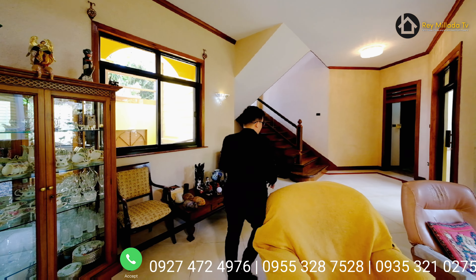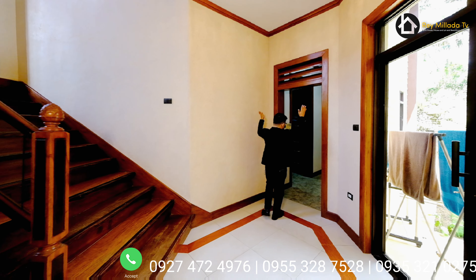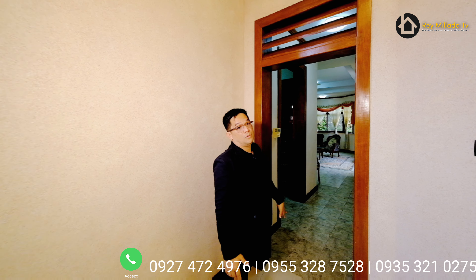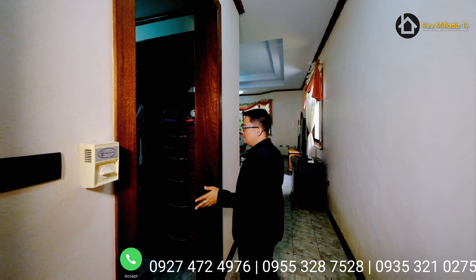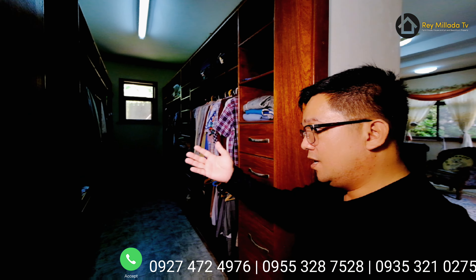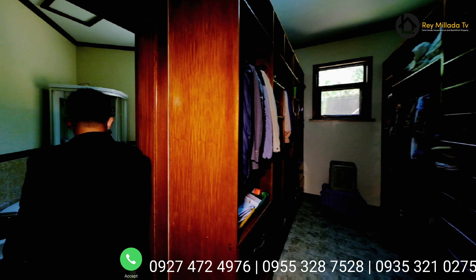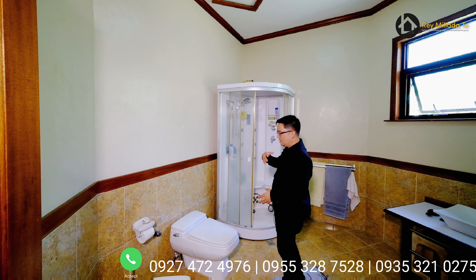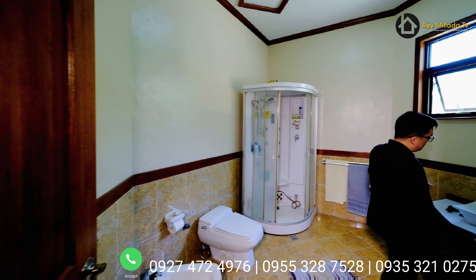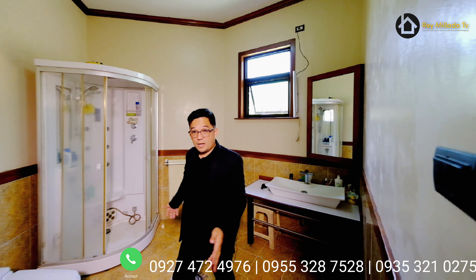Right here is your master bedroom with an oversized door. To my left side is your walk-in closet space and your bathtub space. There's a storage area, a shower, a water closet, and a beautiful wash area over here.